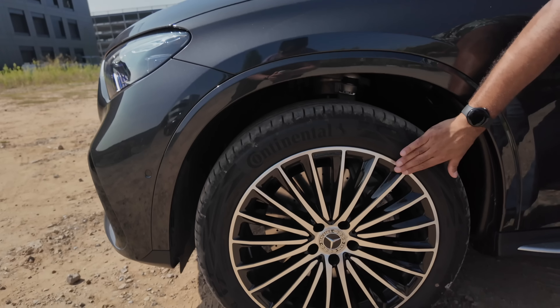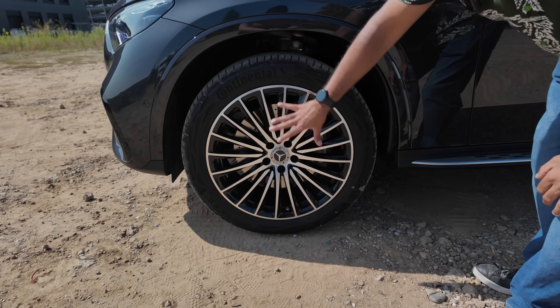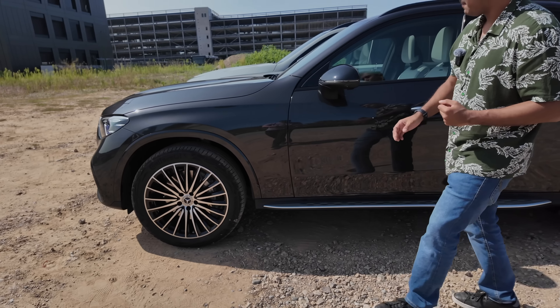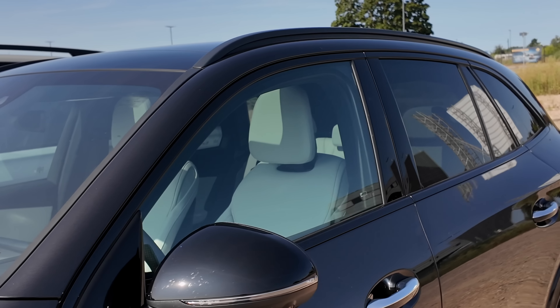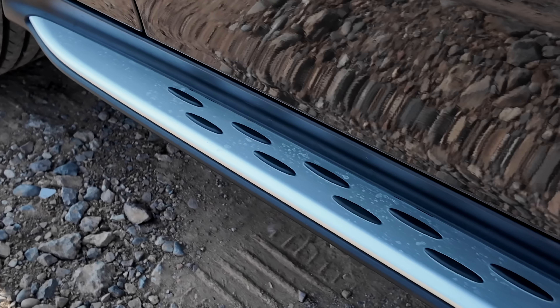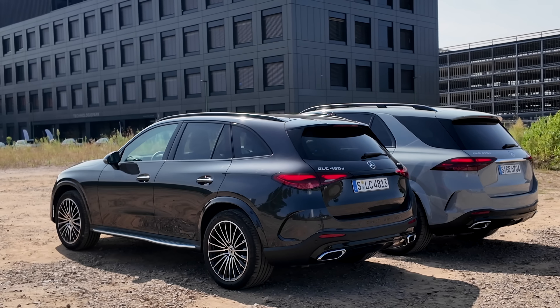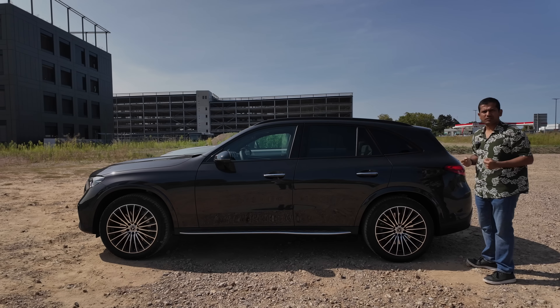I also really like these 20-inch AMG line wheels with the machined finish. Wheels with a lot of spokes look more luxurious. This also has a night pack so you get blacked-out window frames and a nice running board. From this angle it does look more like a crossover estate rather than a traditional SUV.